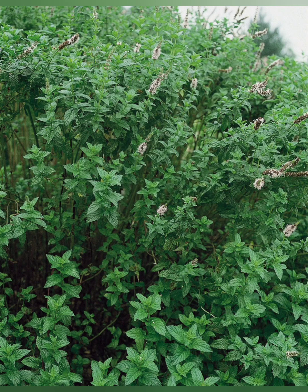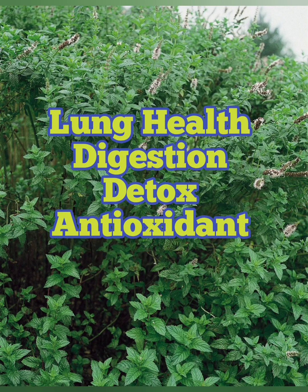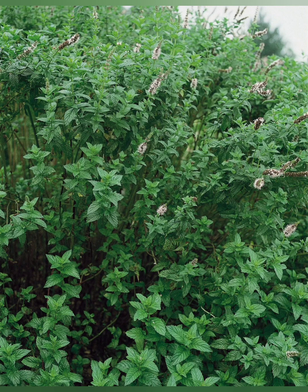Number nine is spearmint, and though you might not be surprised that it's on the list you probably will be surprised by the medicinal properties. It's another good lung herb — a gentle decongestant and a bronchial dilator. It can help boost digestive function, it's a detox herb, it's a gentle diuretic so it can help flush your kidneys out, and it's also a powerful antioxidant that can help remove oxidative markers in your body.